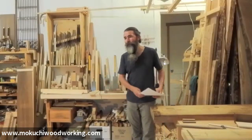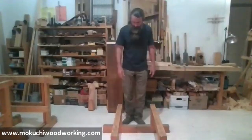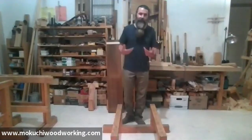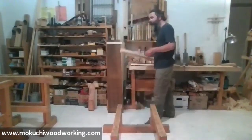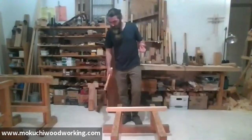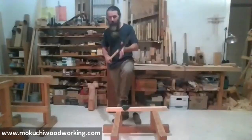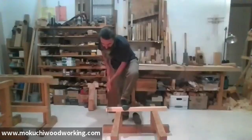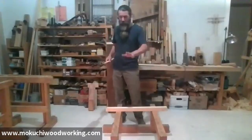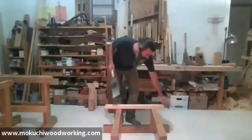I'll show you about the low sawhorses first. Over here we have some low sawhorses. The height measurement is not so important — it's a little below my knee. It has to be comfortable to your body, comfortable so that when cutting you could just hold with your foot and take advantage of the long handle of the Japanese pull saw and cut. Not too high, not too low. These are the main setups that I use.